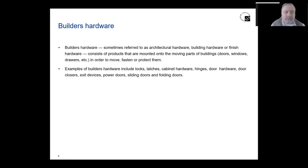Builders' hardware is a common industry term. A lot of folks also use terms such as finished hardware, door hardware, and things like that. These consist of products that are mounted onto moving parts of buildings — doors, windows, drawers — in order to move and protect them. Builders' hardware doesn't necessarily mean it's going to go on a flush door or a swinging door; it also pertains to windows, how you fasten, secure, and operate those windows, and also to drawers and safes.